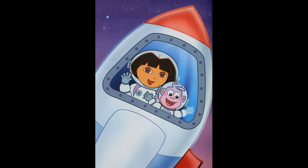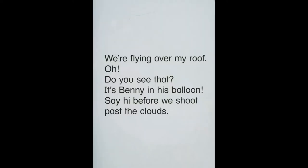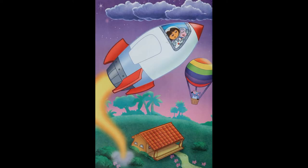3, 2, 1. Vroom! We're flying over my roof. Do you see that? It's Benny and his balloon. Say hi before we shoot past the clouds.